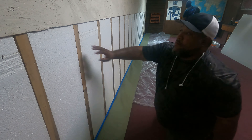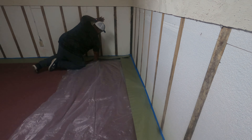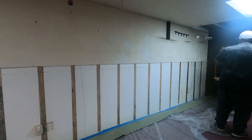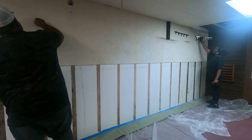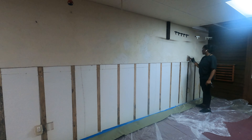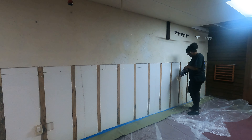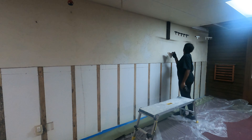First things first — the drywall was removed from the bottom of these walls because the customer said there was water damage. I didn't remove it; they called a restoration company in. Once they got it all dried out, they called us to come in and get these walls back in order. Now the top part of the wall has a crazy texture on it. This house is probably from the 50s through the 60s — back in the day guys used to just do the texture themselves, so it's a random texture, kind of all over the place. And then on top of the texture they threw something like food popcorn at the wall.